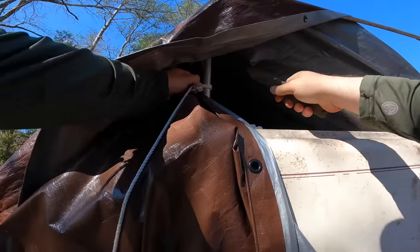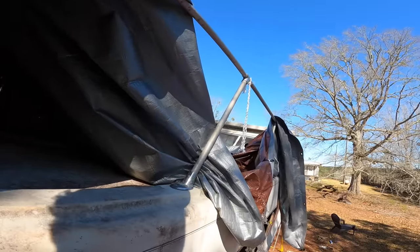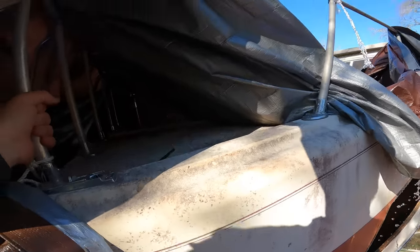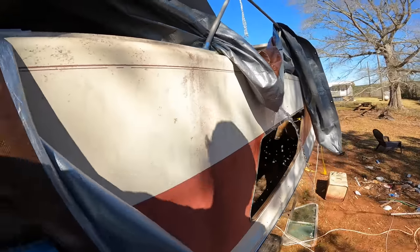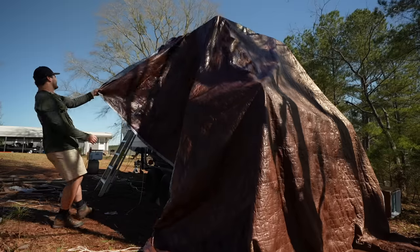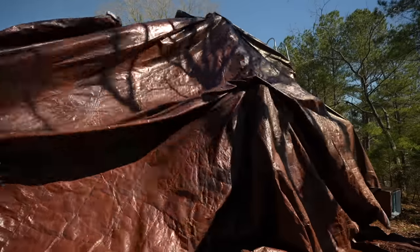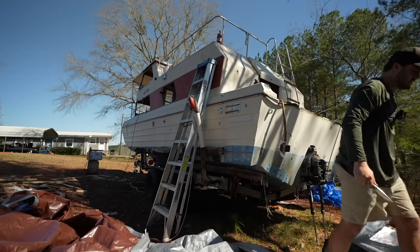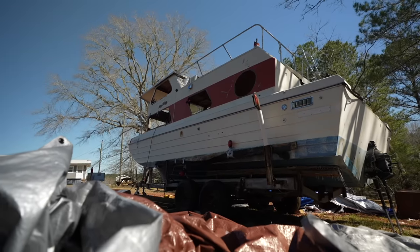Not every day you have a rogue waterfall come for you. I imagine it's not a good thing to transport a boat with 20 gallons of water on top of the roof and a compromised frame. It has turned into an absolutely beautiful day — the sun is out, the birds are chirping.